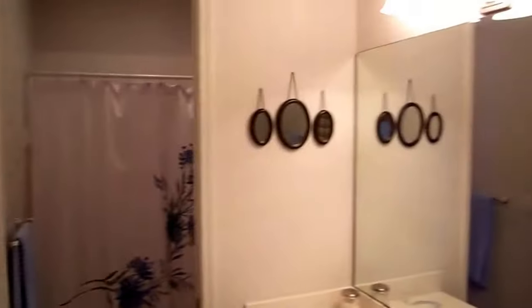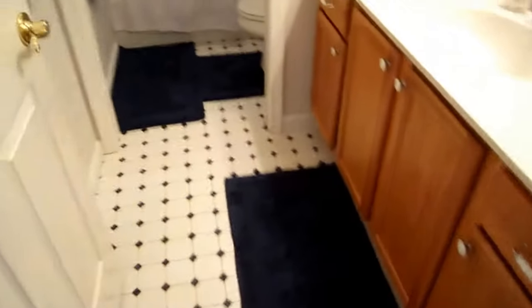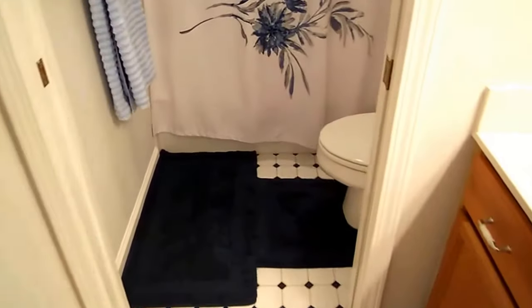Here you have the full bathroom. Everything is in excellent shape of course. Nice tile floors. There's a separate little pocket door here that leads you into the shower.